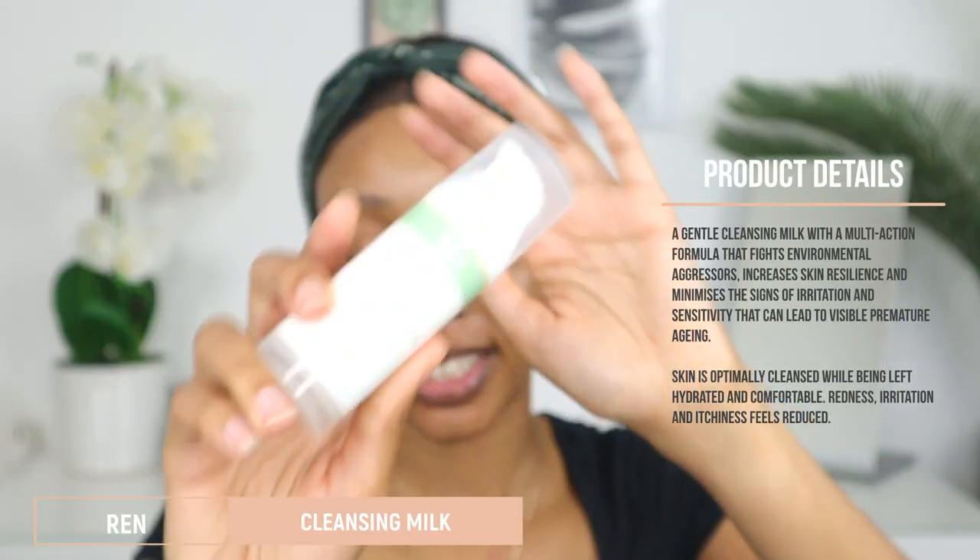Next, to wash my face I go in with the REN gentle cleansing milk. I just started using this brand and so far I'm really happy with the results. I take two pumps, massage it into my hands, and rub it into my face. This smells so good — really floral, so if you like floral smells you'll enjoy this. I use the other side of the same cloth to wipe it off.